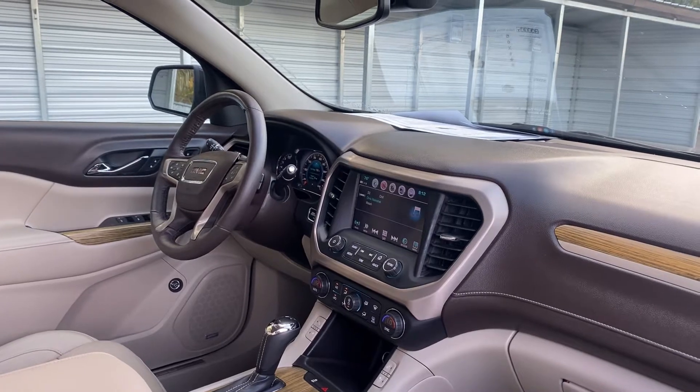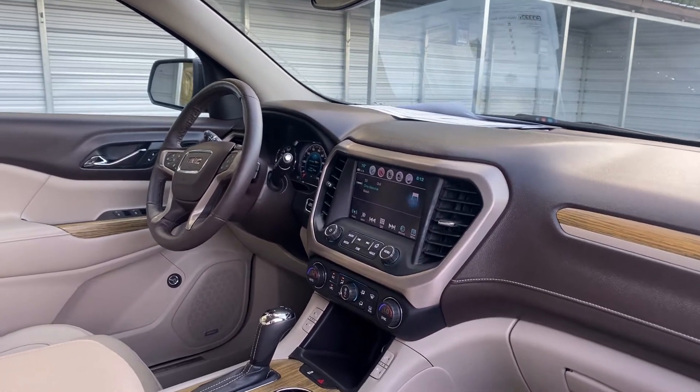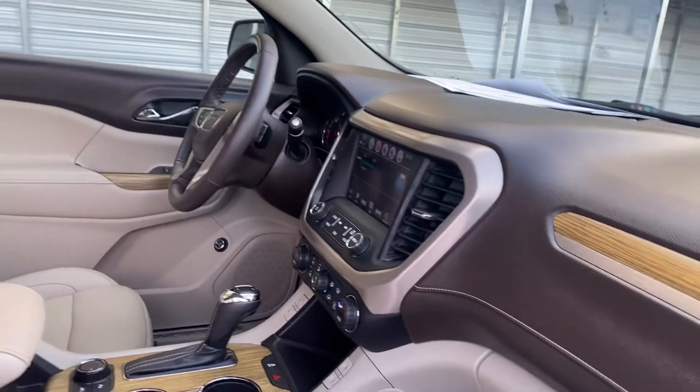Electronic climate control, satellite radio, OnStar, and heated seats front and rear.